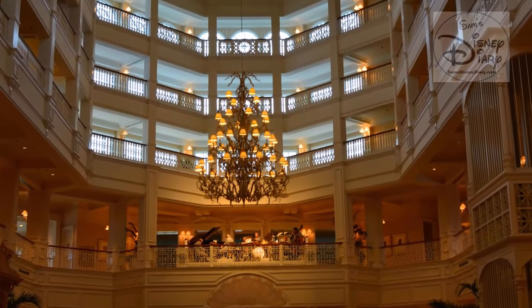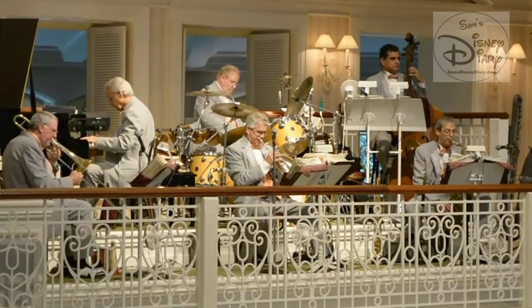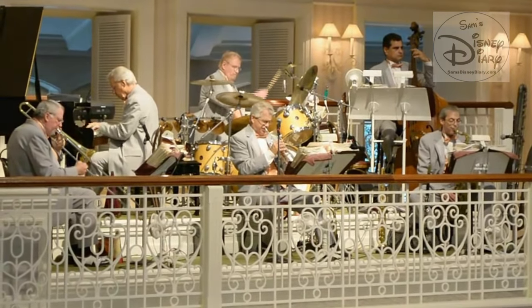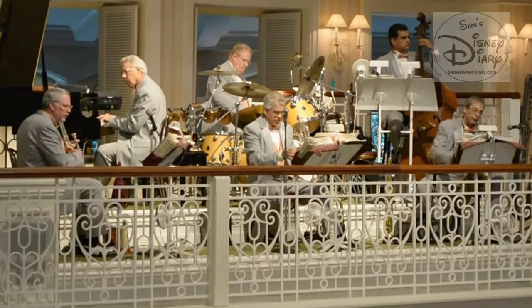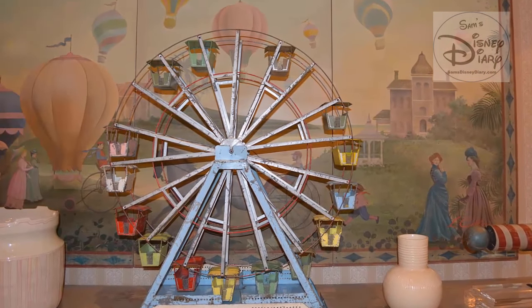Disney's description of Victoria and Albert's reads like this: the ultimate in fine dining at Walt Disney World and one of the finest restaurants in the southeast, featuring modern American cuisine with exquisite products sourced from around the world. Recipient of AAA's highest achievement, the Five Diamond Award, Forbes Travel Guide's four-star rating, and glowing reviews from Zagat and others.